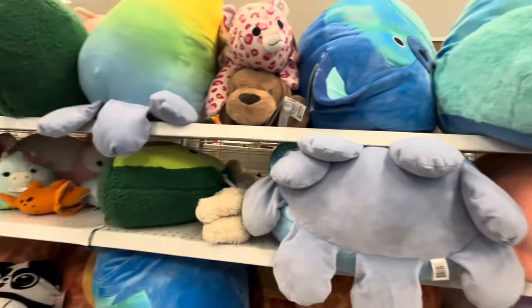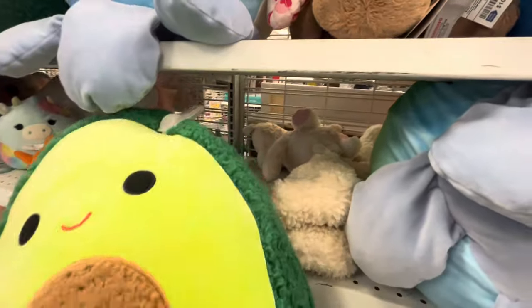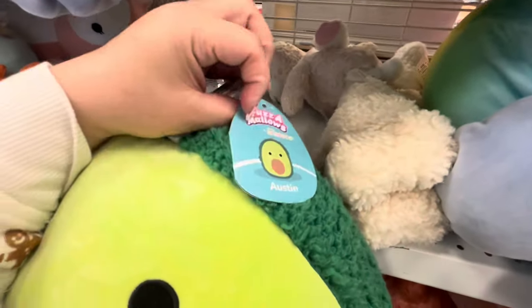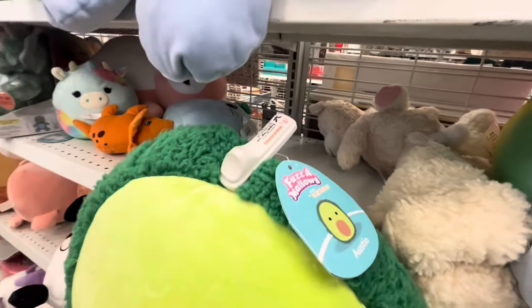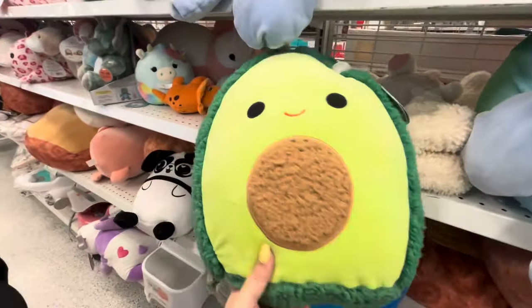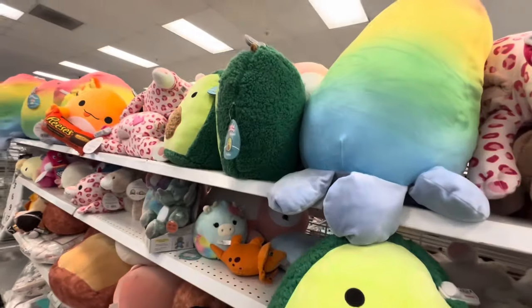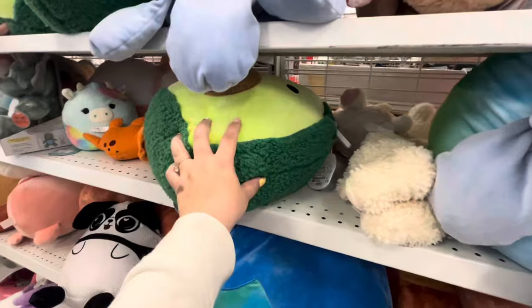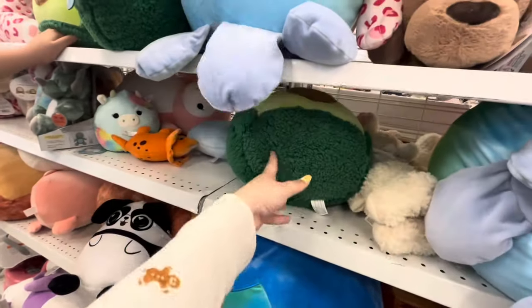In the plush section, they have these new avocado plush called Fuzzle Mellows by Squishmallows - so cute! They're fuzzy, which is why they're called Fuzzle Mellows. He's $11. I wonder if they'll bring out different ones because we only see the avocado style right now. I love my Squishmallows. Everything else in this section is the same stuff we've seen.